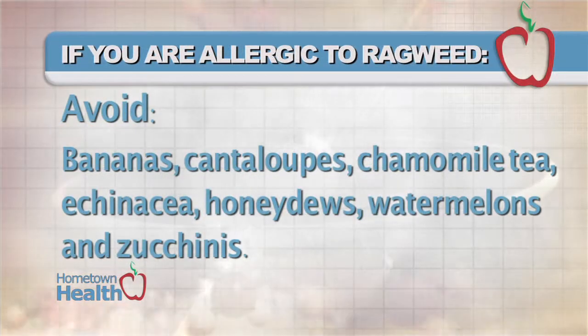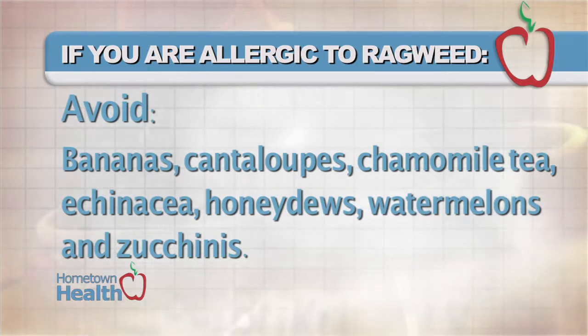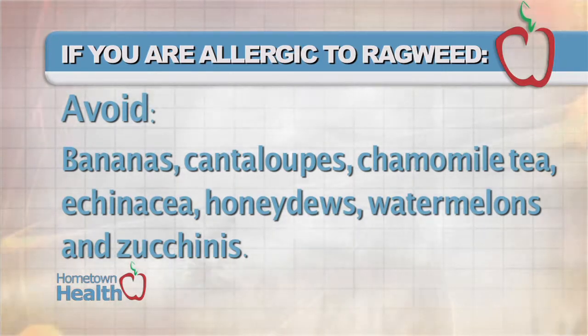If you're allergic to ragweed, avoid bananas, cantaloupes, chamomile tea, echinacea, honeydews, watermelons, and zucchinis.